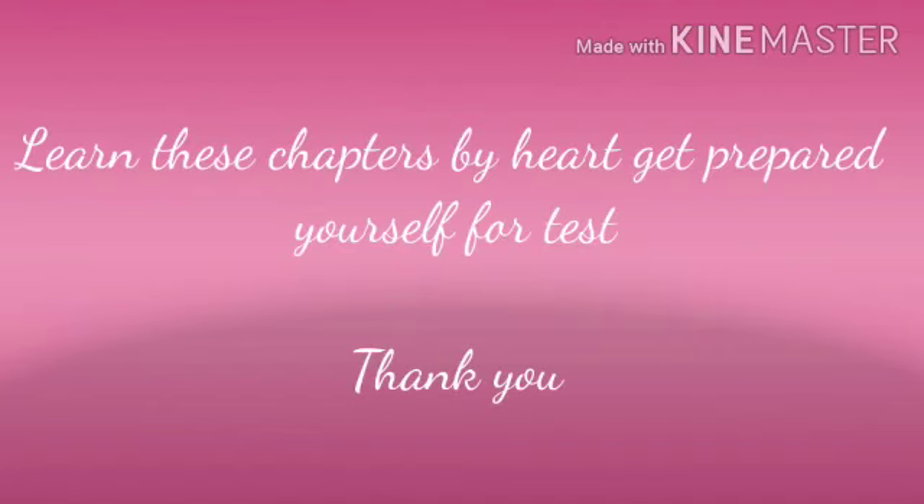Ok children, learn this chapter by heart and get prepared for the test. Till then, bye bye and take care.